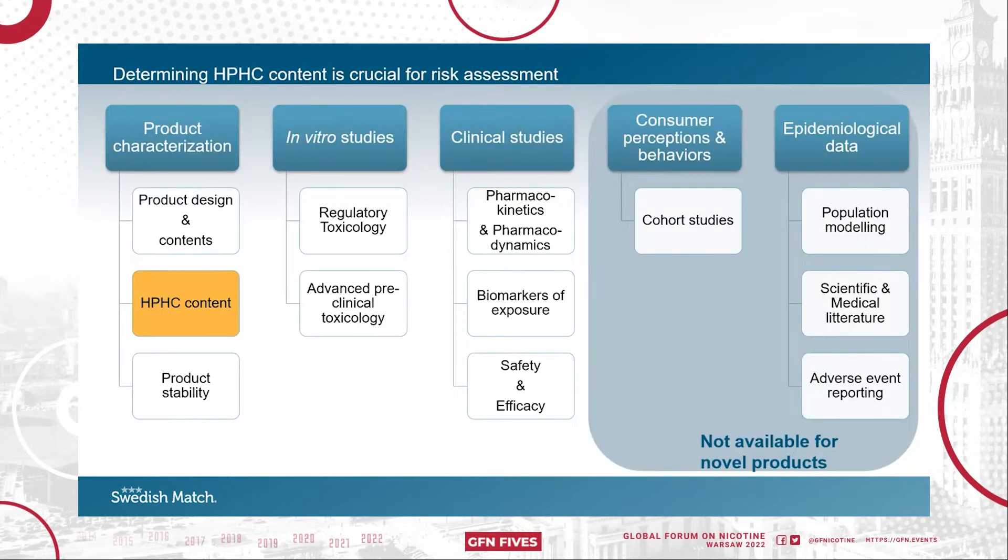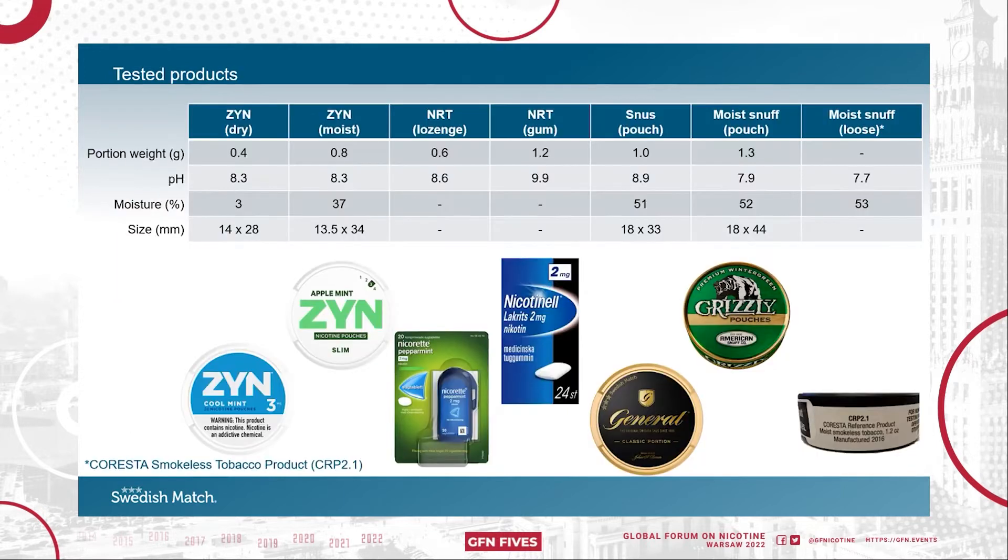Data from several scientific fields are required for a complete risk assessment, and some are not available for novel products. The focus of this presentation is to determine the presence of harmful and potentially harmful constituents. We tested two of our Syn products: the Syn containing little moisture, which I'll refer to as Syn Dry, and the Syn Slim, which I'll call Syn Moist.